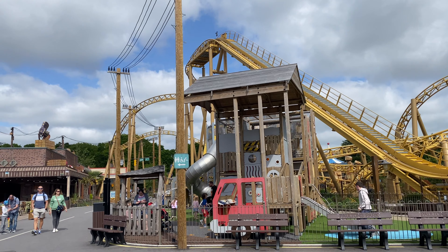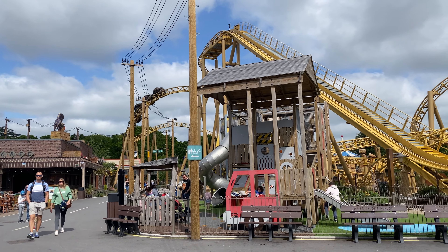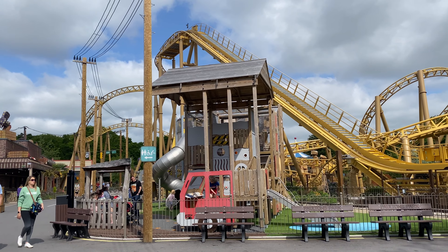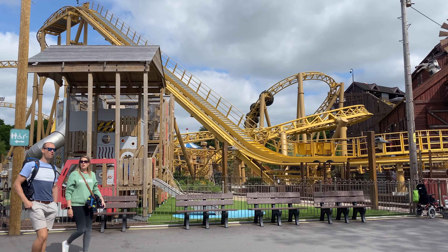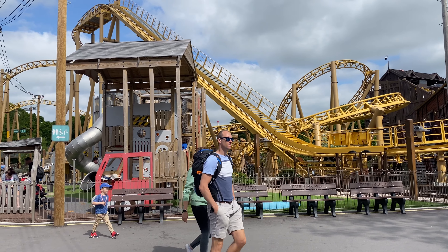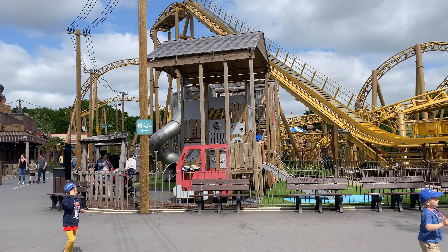It was so great to get back onto Storm Chaser — look at it go, it's such a fantastic roller coaster. In my opinion, one of the best in the UK. The colour scheme is amazing and the soundtrack is again one of the best in the UK. We got the back row, which means on that helix it's pretty intense. Overall, just a fantastic ride.